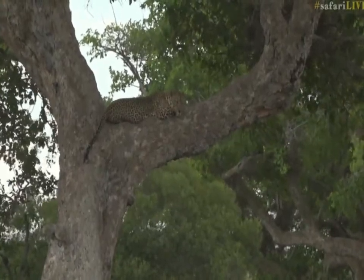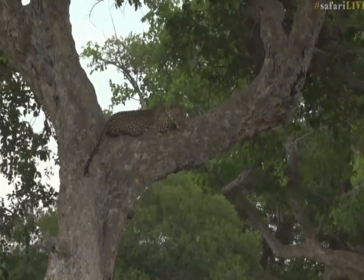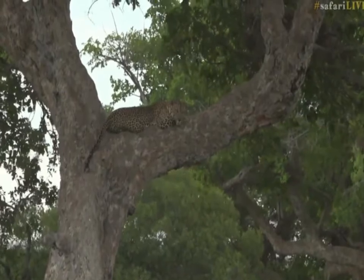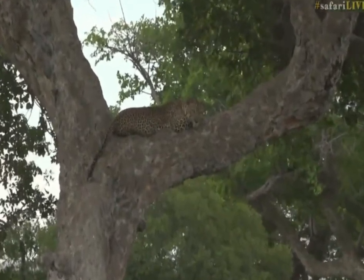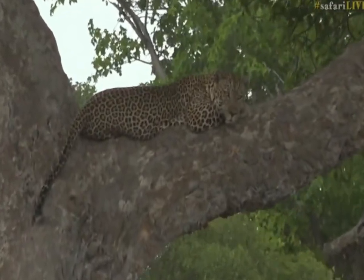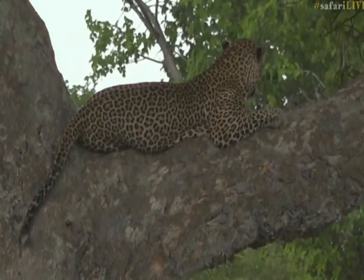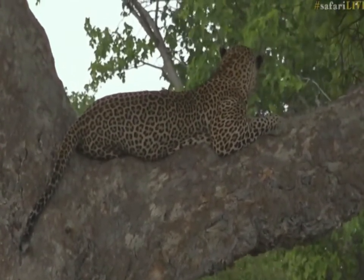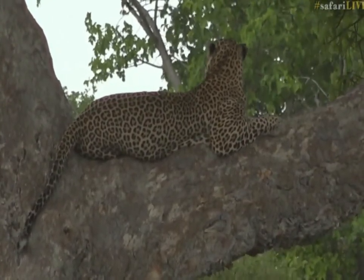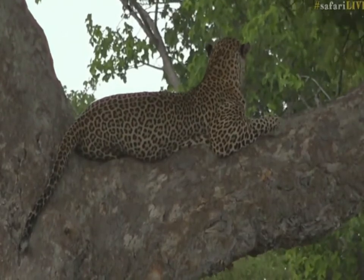Our leopard, as you can see, is a very relaxed boy. He is a bit far away but he's on the other side of a little lugger. I am planning to get there but it is quite a long journey. We'll see if we can get a little bit closer. Guys, we're going to need you to help us keep a record and ID of all the leopards we're going to find — get some screenshots, see if you find any distinctive spots, try to get a facial spot pattern.